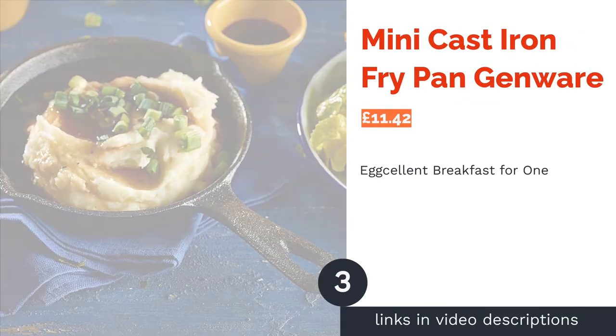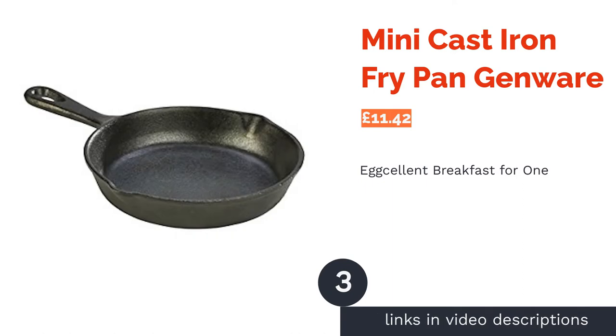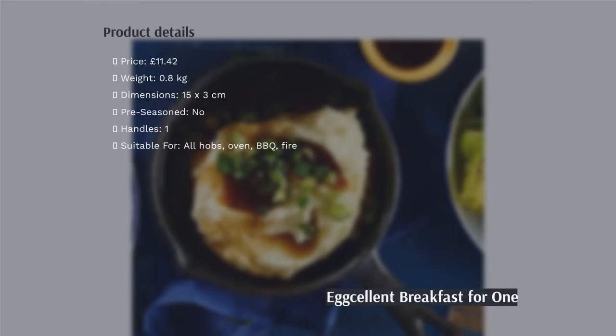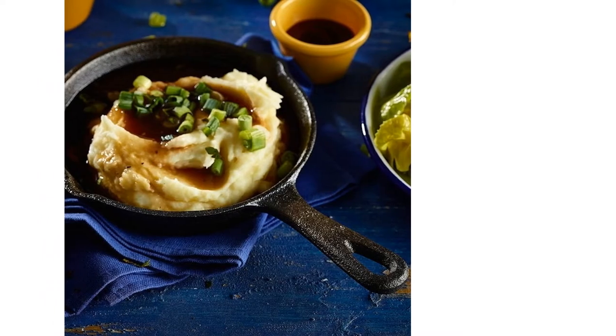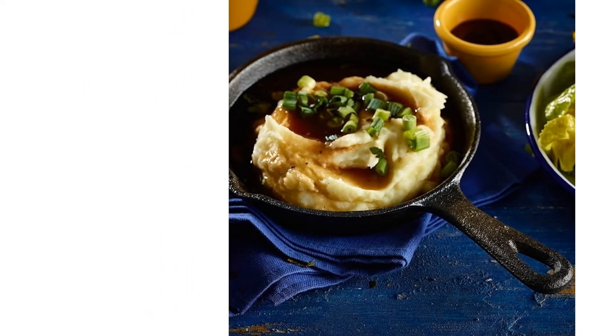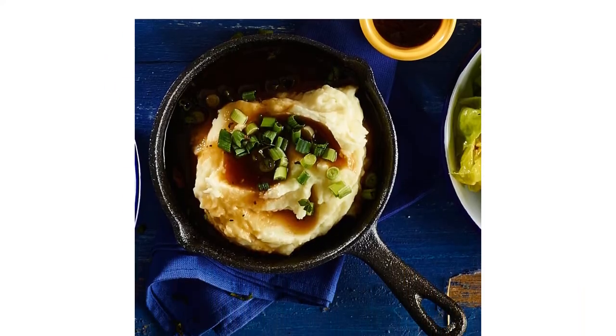The next product is the mini cast-iron fry pan by Genua. The tiniest pan on this list, this miniature cast-iron is both adorable and offers actual practical usage. Almost weightless, you can cook quality meals with this mini pan even if you're deep in the woods camping. We also think it is the perfect size to cook eggs in many different ways — shakshuka would be our choice.